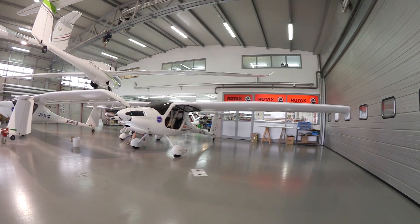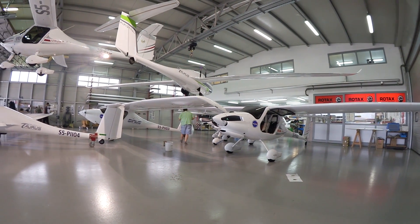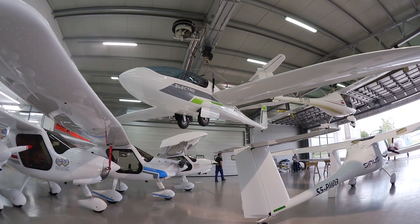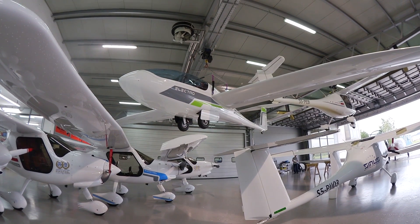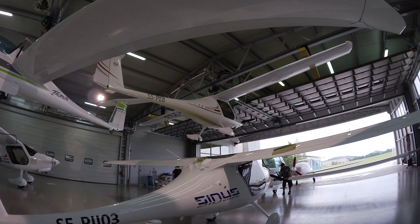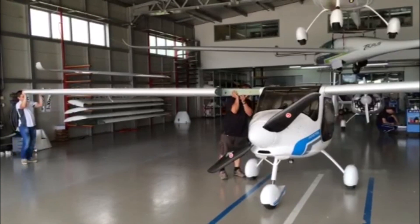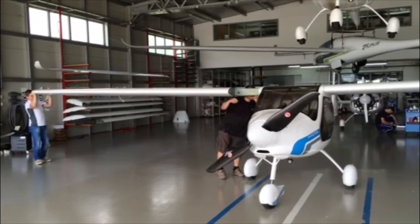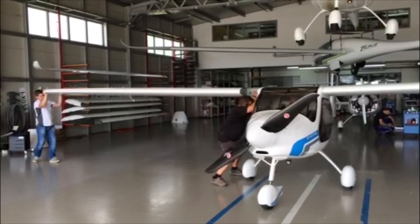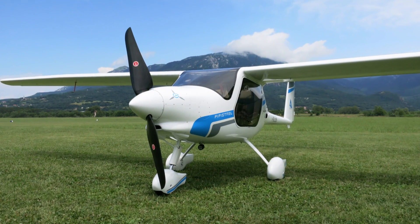Hi everyone, Paul Bertarelli reporting for AvWeb. Here at Pipistrel's factory in Adocina, Slovenia, they don't have a lot of room, so to make the most of it, airplanes are hung from the hangar ceiling. They also do a lot of de-winging, and one that's getting its wings reinstalled is this new Alpha Electro pure electric aircraft. If it's not the first practical electric airplane, it's the first one we've been invited to fly. Here's Pipistrel's Tina Tomasik.